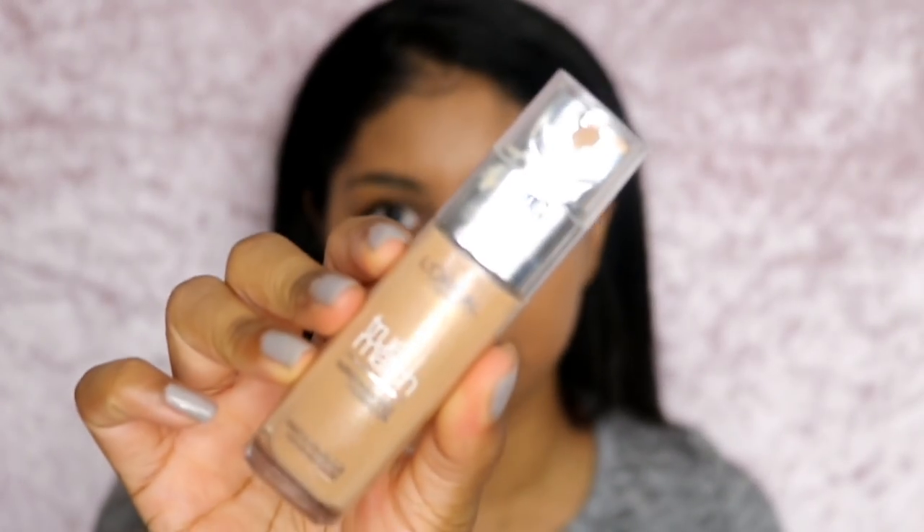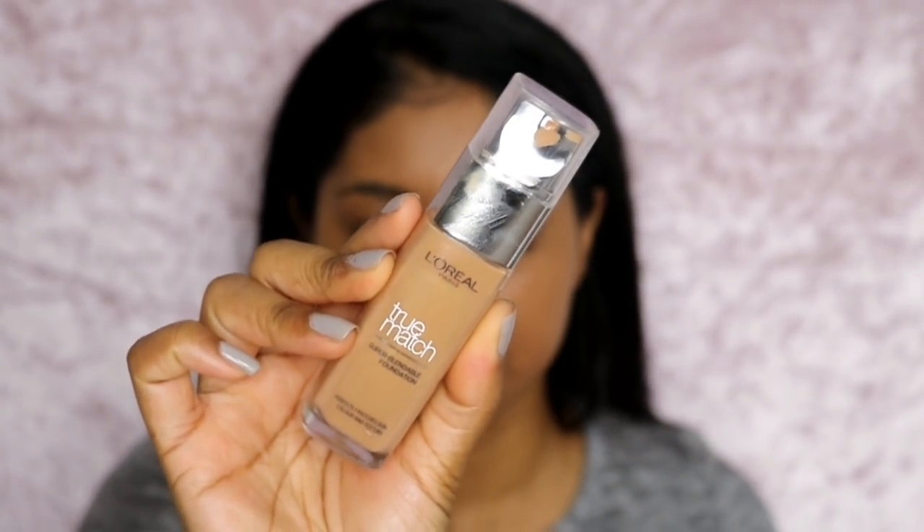Now onto the concealer — this is what the concealer looks like, and this is what the foundation looks like. This is the shade Golden Honey.